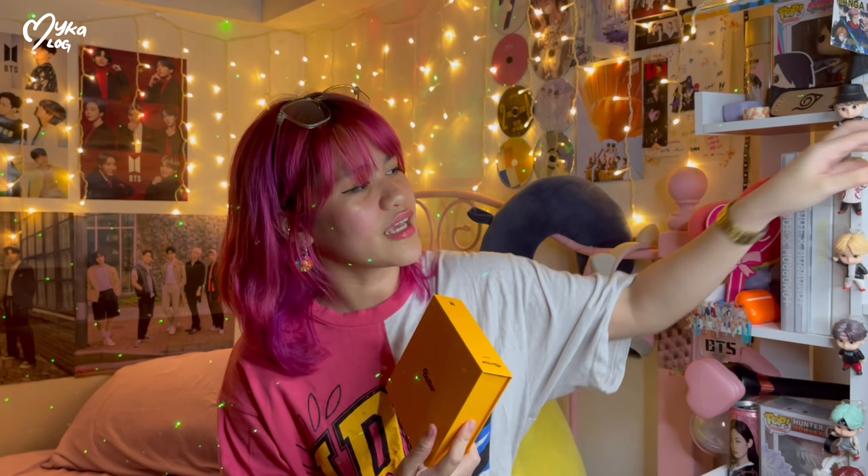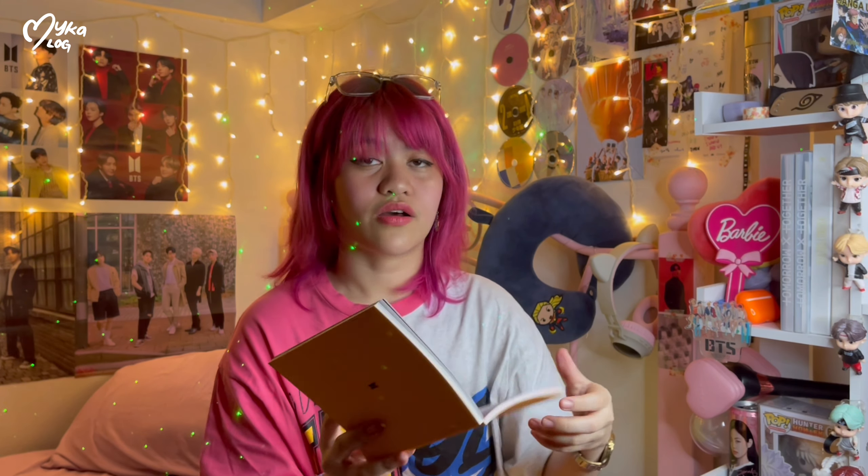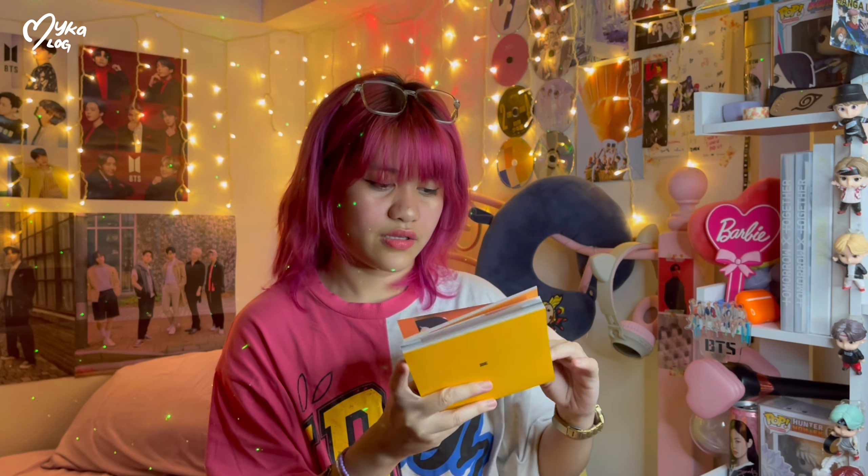Let's open the album. I love this — it's like the BE album. This is the Butter album and I love all the photos. I actually love RM here in the Butter era — I super love his hair, the blue color, it's like Wolverine. Oh, they look so good.